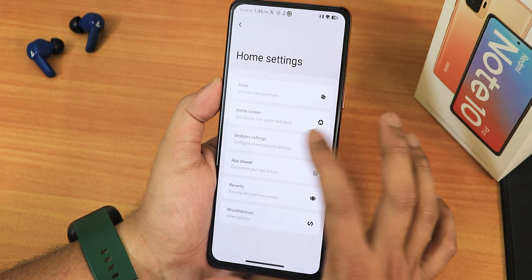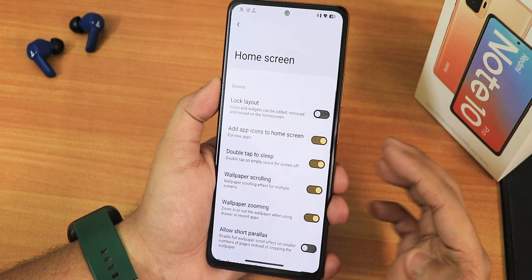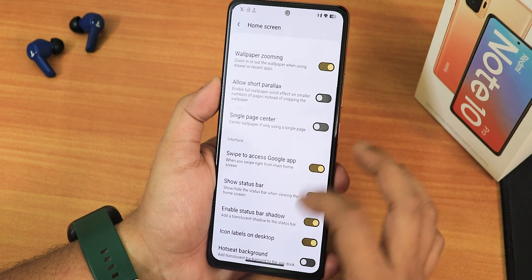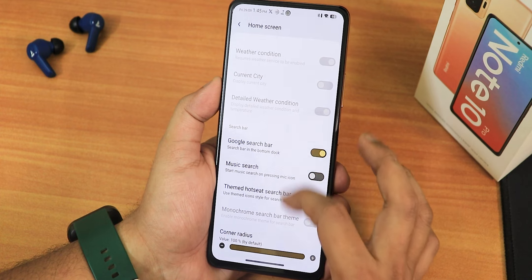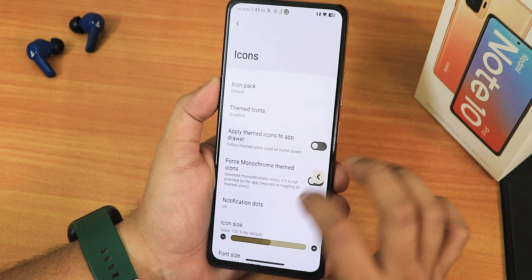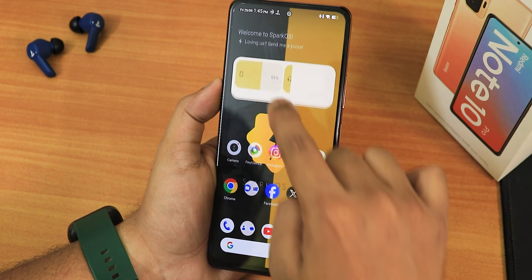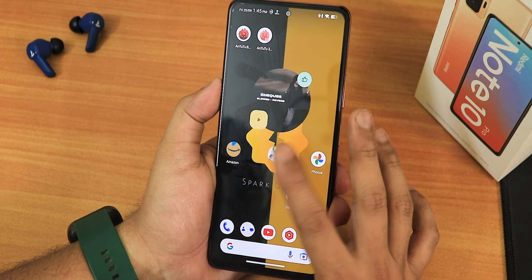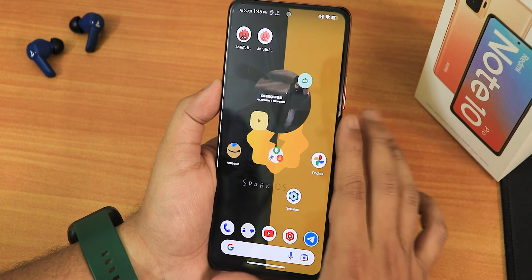The app drawer has customization options and shake gestures. Home screen settings include double tap to sleep anywhere, add app icons, lock layout, and parallax. In icons, there's force monochrome themed icons. Widgets are working fine — the battery widget shows Bluetooth battery and phone battery. The clock widget and other widgets all work perfectly fine. The left side of the home screen has Google's Discover page.